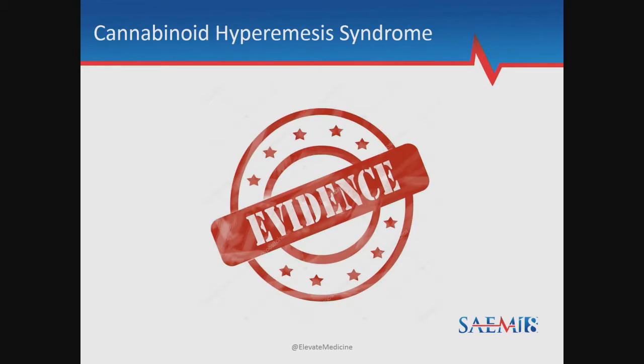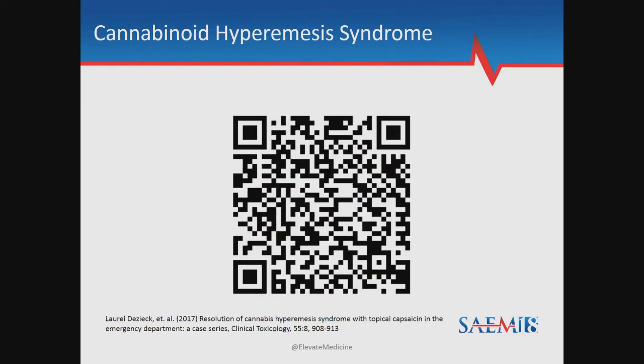So where's the evidence? You're not going to find this in Rosen's or Tintinelli's. Maybe you'll hear about it on MRAP. You're not going to find it in any randomized, double-blind clinical trials, although I suspect you wouldn't have any difficulty finding volunteers. There is a case series recently published in the Journal of Clinical Toxicology by Laurel Disick. She looked at 13 patients admitted for cannabinoid use. They all got traditional anti-emetics, they all got capsaicin, and they all got discharged home.